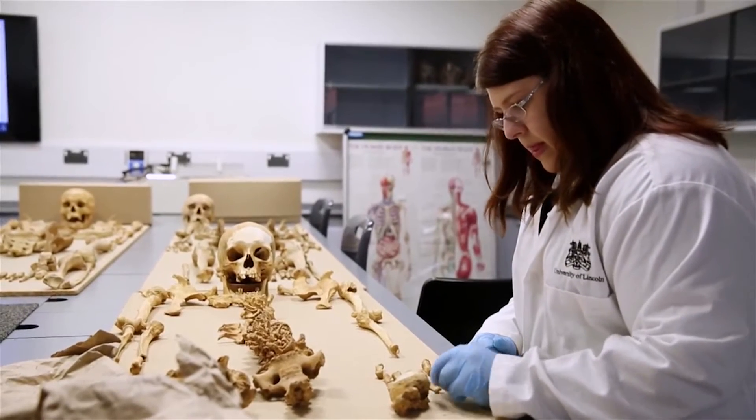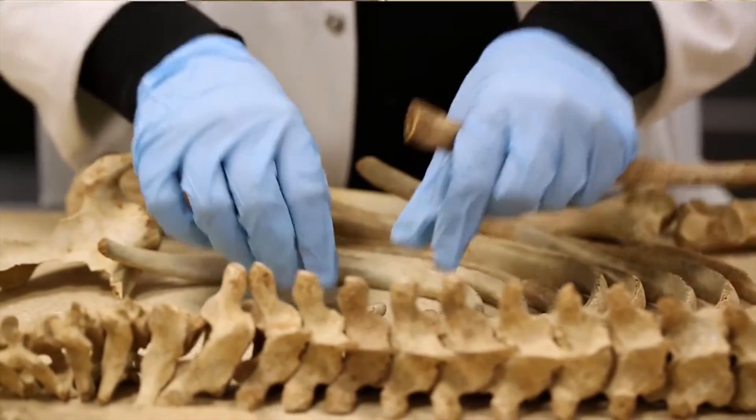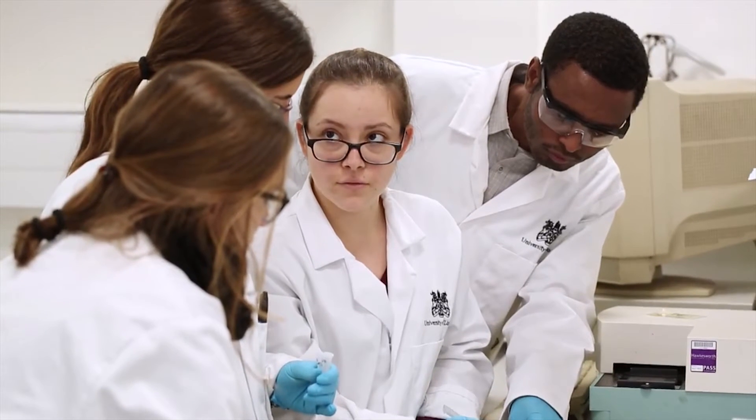We're trying to make our graduates as industry-ready and competitive as possible. Here it gives you all the opportunities to do everything that you want. For me it's more of a crime scene route, whereas my friend has gone for more of an in-the-labs chemistry-based route.